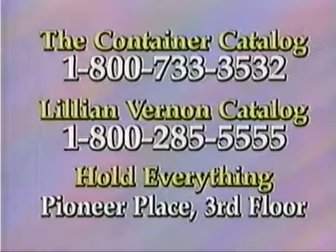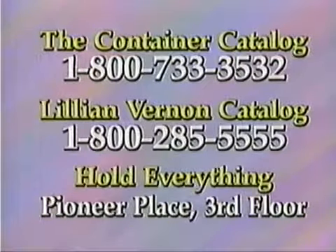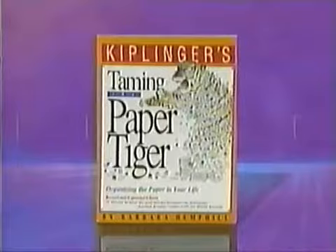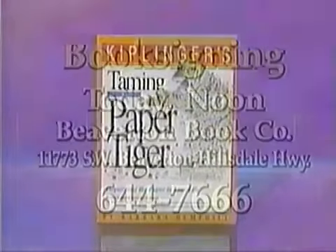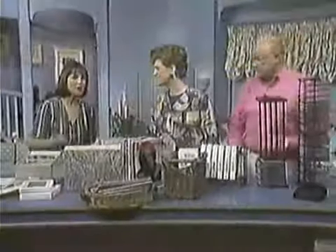Some resource information: the Container Store catalog — the 1-800 number is 1-800-733-3532. The Lillian Vernon catalog has a lot of the products you saw today — 1-800-285-5555. And 'Hold Everything' is at Pioneer Place on the third floor. There's also going to be a book signing for Barbara's book 'Taming the Paper Tiger' today at noon at Beaverton Book Company, 11773 Southwest Beaverton Hillsdale Highway, number 644-7666.